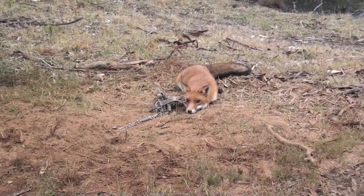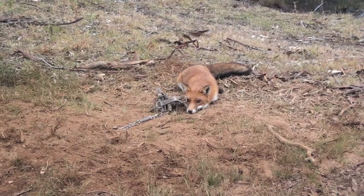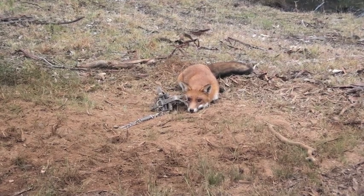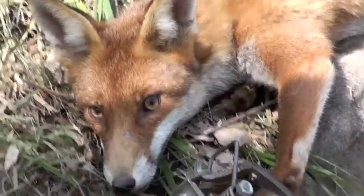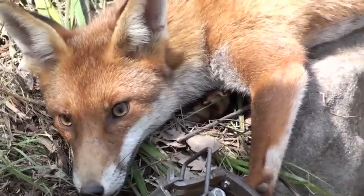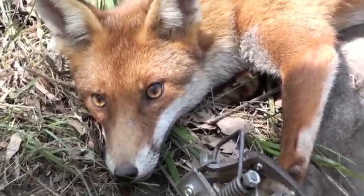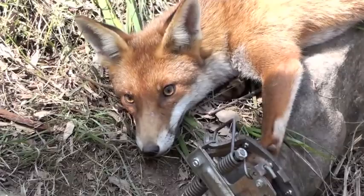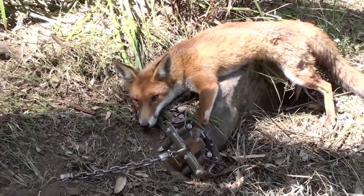The next fox I caught was a smart one. I had to trap her along a track. This one was very smart — I'd seen where she'd been digging, trying to get a marsupial or a mouse out of a hole, so I set the trap there and caught her that night.